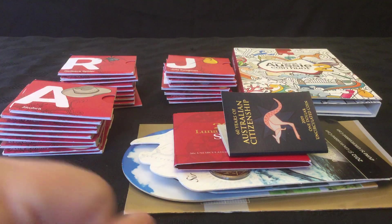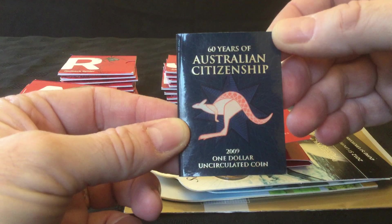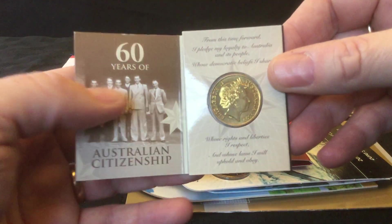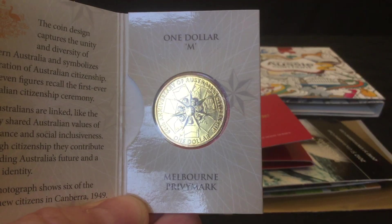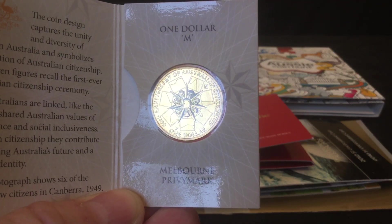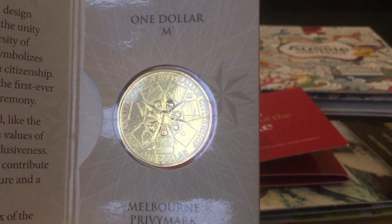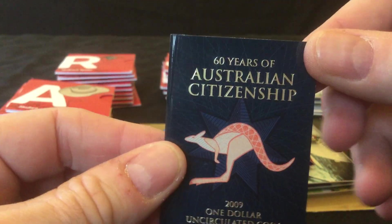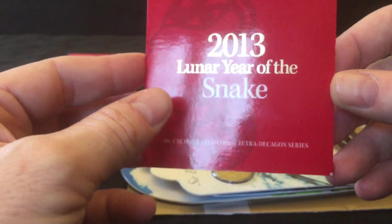So the first one is a 2009 60 Years of Australian Citizenship coin with a Melbourne privy mark, which you can see just there at the top right. That one was under five pounds, so around about $9.